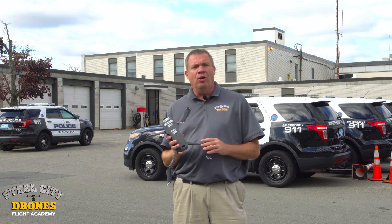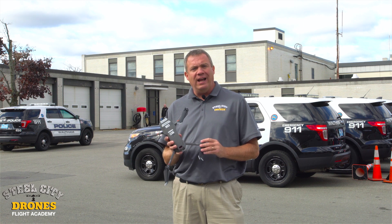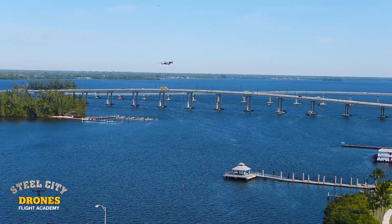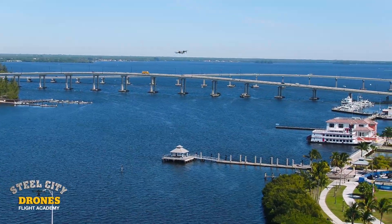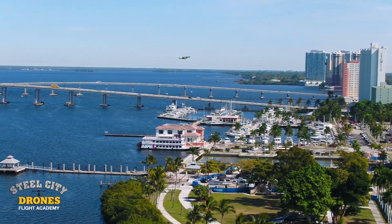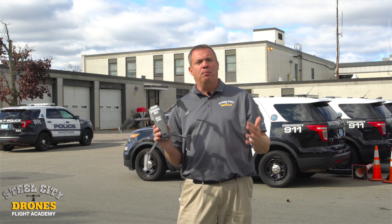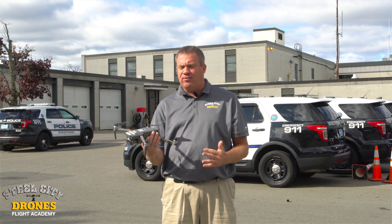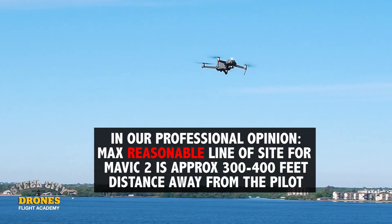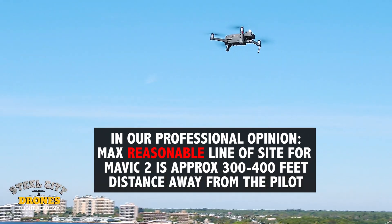I thought it would be a really good idea to make a video discussing what I would consider to be reasonable line of sight versus marginal line of sight at best. What I consider to be realistic line of sight is when you can still see the drone without it being ultra small and tiny. That allows you to see the aircraft, the orientation of the aircraft, the stability of the aircraft, and the surroundings of the aircraft. That's what I consider to be reasonable line of sight.